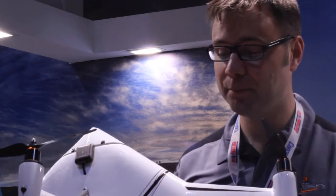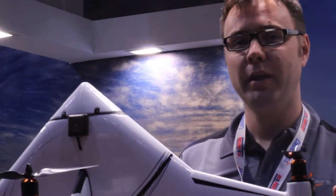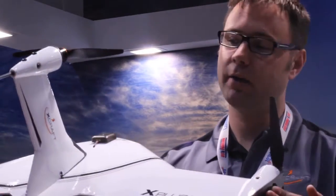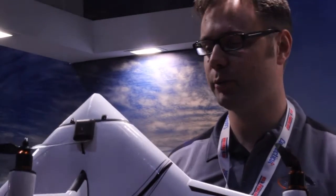All right, so this is the X-Plus-1. It's a hybrid aircraft, so it can take off and land vertically and also hover and then transition and fly like an airplane in horizontal flight up to 60 miles an hour or 100 kilometers per hour.